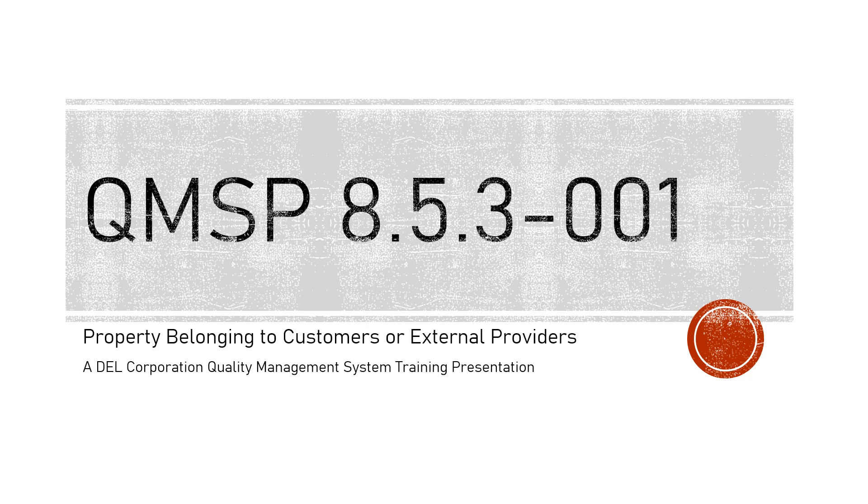Welcome to another fascinating Dell Corporation Quality Management System Training Presentation, QMSP 8.5.3-001: Property Belonging to Customers or External Providers.